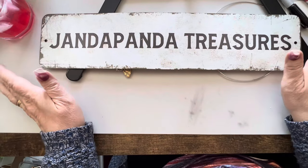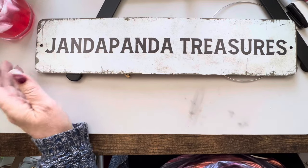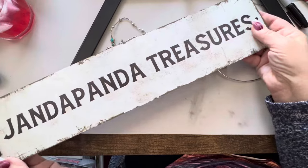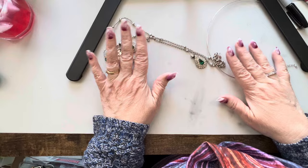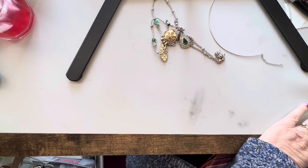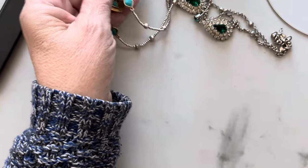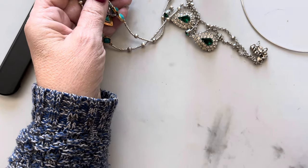Hi everyone, this is Jeanette with Janda Panda Treasures. I'm doing a little video just so you don't forget me. Thanks for coming by. I'm going to try and make this a shorter video — we'll see what happens. I've got lots to show.